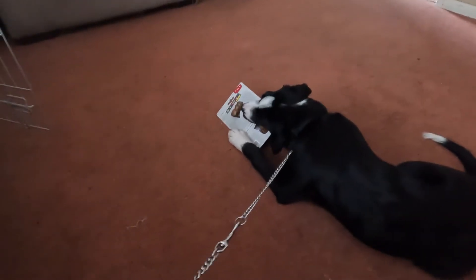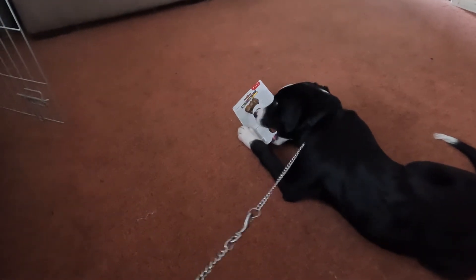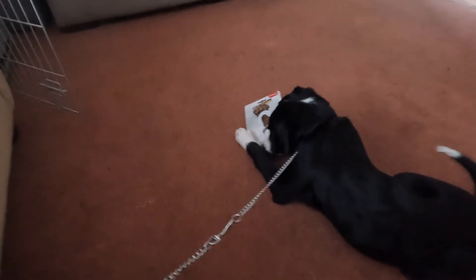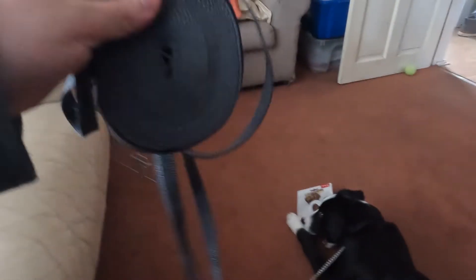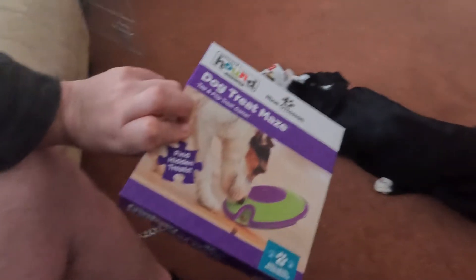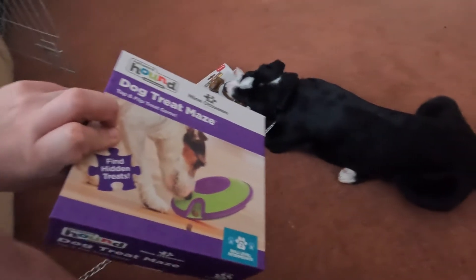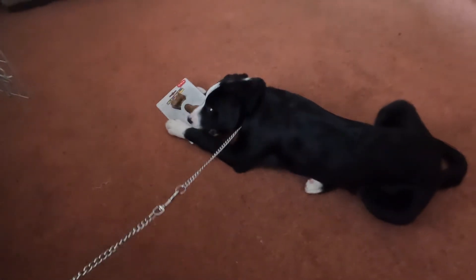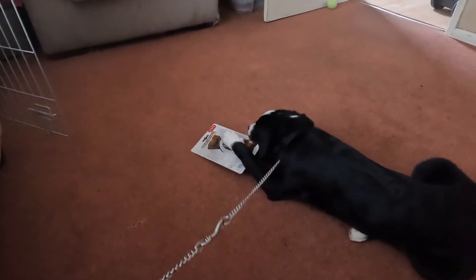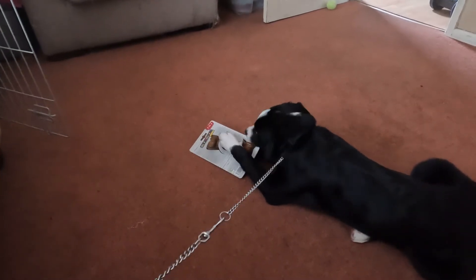From Pets at Home we got him a bone — he's too eager, he can't wait for the packaging to come off. We also got him a ten-metre-long training lead and this treat maze, where we'll put treats in and see if he can get them out.